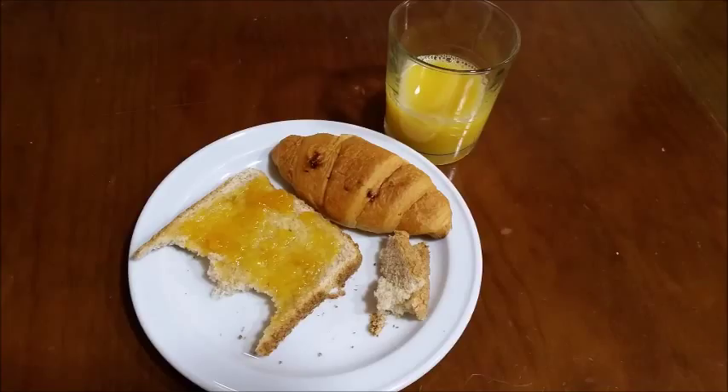First, this is what a typical breakfast would be for me. It's a piece of toast with marmalade on it, a croissant, and some orange juice. A lot of Spaniards also drink coffee, and a lot of the times they'll have a tostada, which often has a tomato sauce on it, and sometimes cheese.